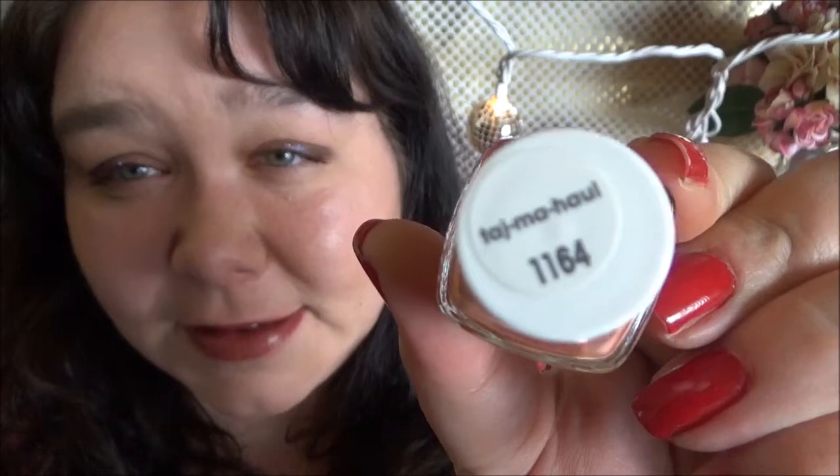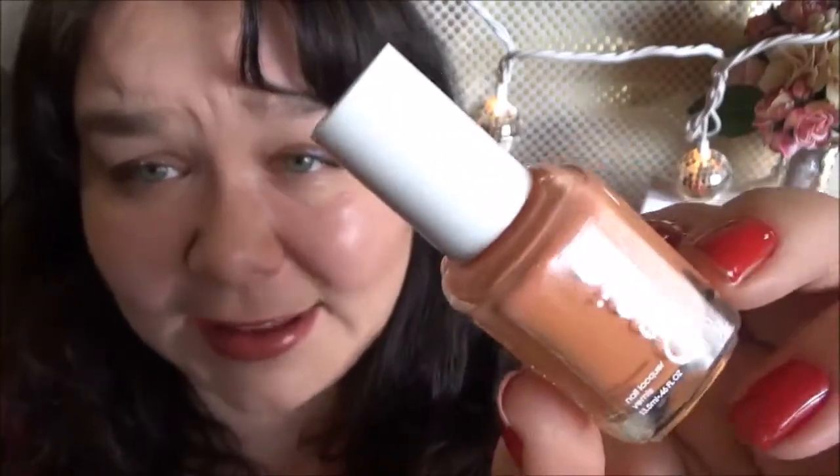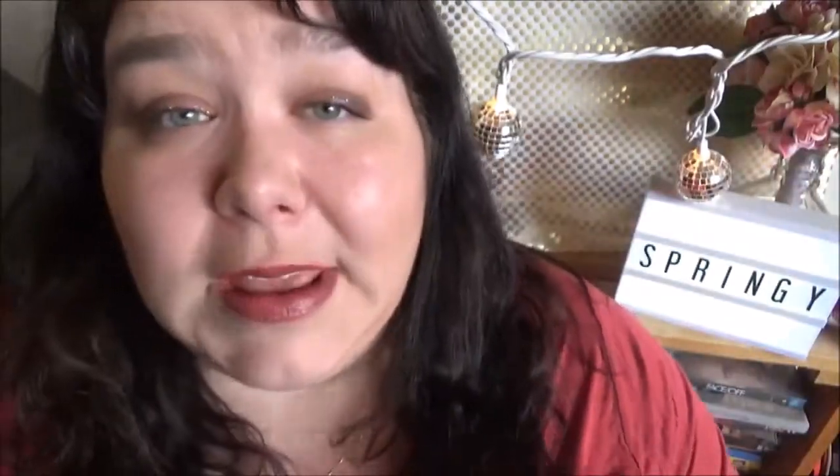Next up is from Essie in the shade Taj Mahal. It's a really pretty soft sort of peachy orange and I just love it. It's my all-time favorite orange, it's so pretty. This was in one of their collections — I think their spring collection last year. So I don't know if you could get it in stores, but you can definitely get it online. If you're in Canada, if you go to somewhere like NailPolishCanada.com, you can definitely find it there, and I'm sure there's an equivalent nail polish website for America.